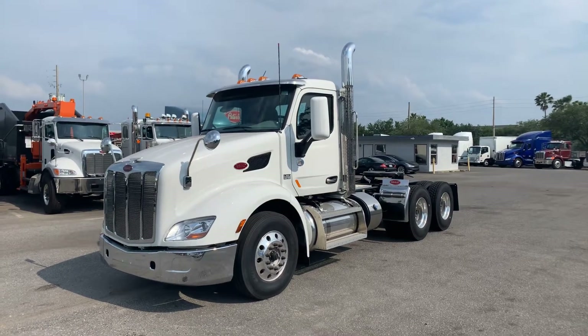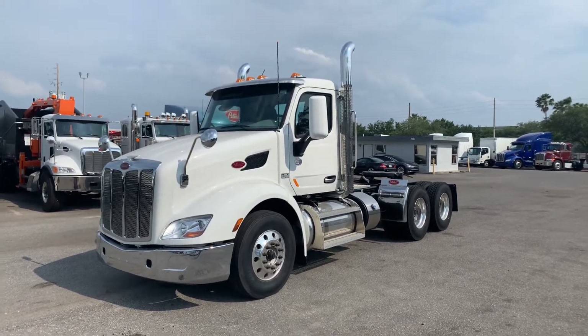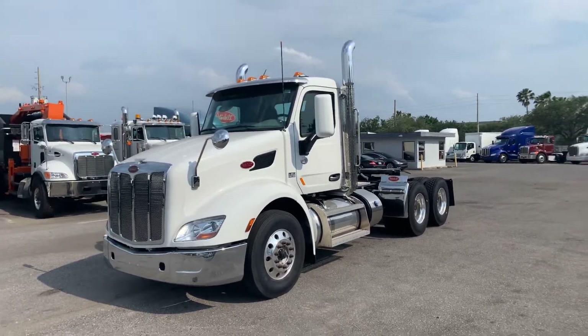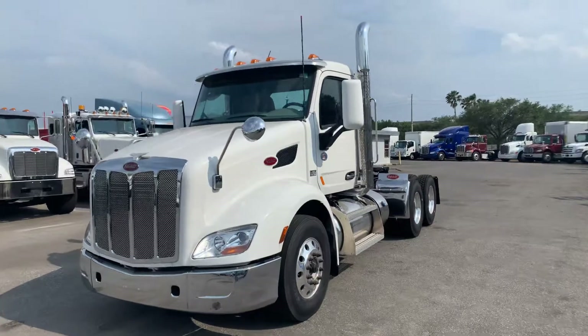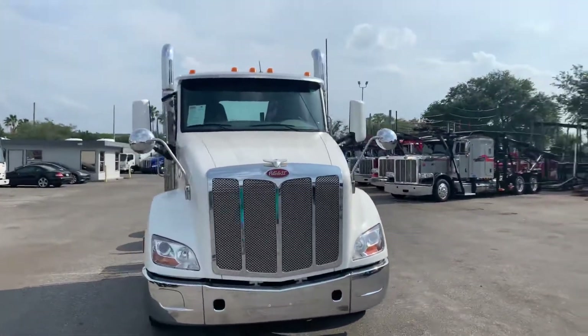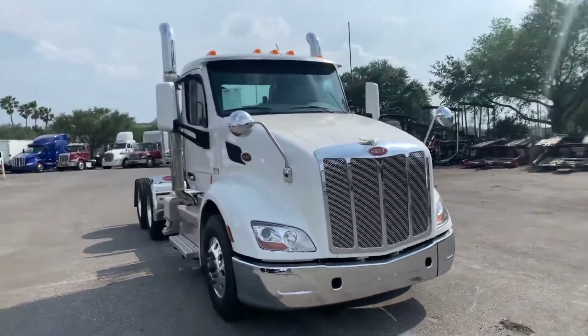Hello everybody, Sean here at Rush Peterbilt, Orlando, Florida. I'm going to do a quick video today on this 2020 Peterbilt 579 day cab truck. It has a Cummins X15, 450 horsepower, 1650 torque, with an Eaton Fuller 10-speed manual transmission.